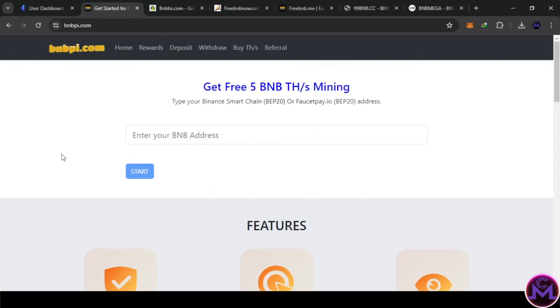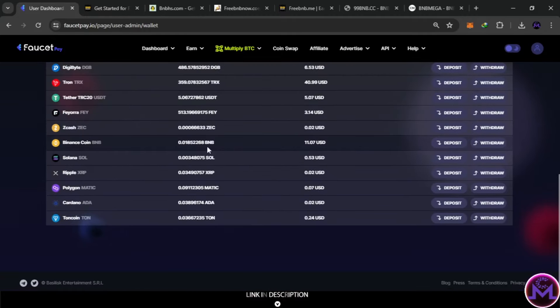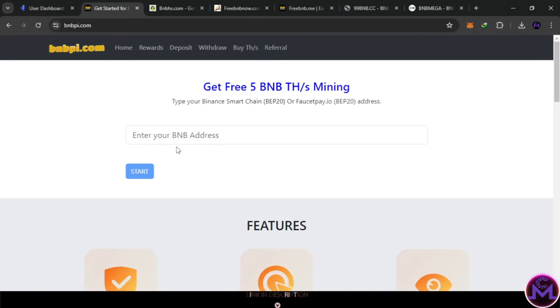Hello friends, welcome. In this video I'm going to share six cloud miners for BNB coin with instant withdrawal — no effort required. You can just log in and withdraw without doing anything. These sites are cloud miners with automatic profit generation. All you need is a FaucetPay account, as all of them support instant withdrawal to FaucetPay. For example, one requires a BNB address — you go to your FaucetPay wallets, search for BNB, click deposit, make sure it's Binance Coin, and copy the wallet address.